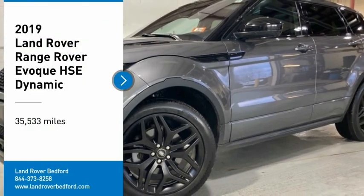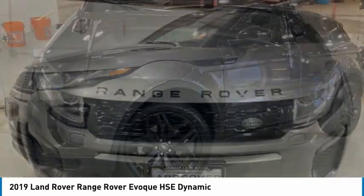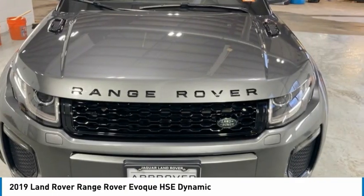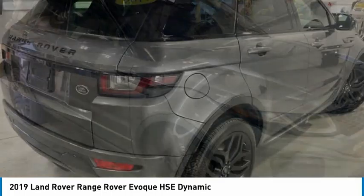Take a ride in the 2019 Evoque. The all-new Range Rover Evoque is the lightest and most fuel-efficient Range Rover to date, continuing our commitment to environmental sustainability.